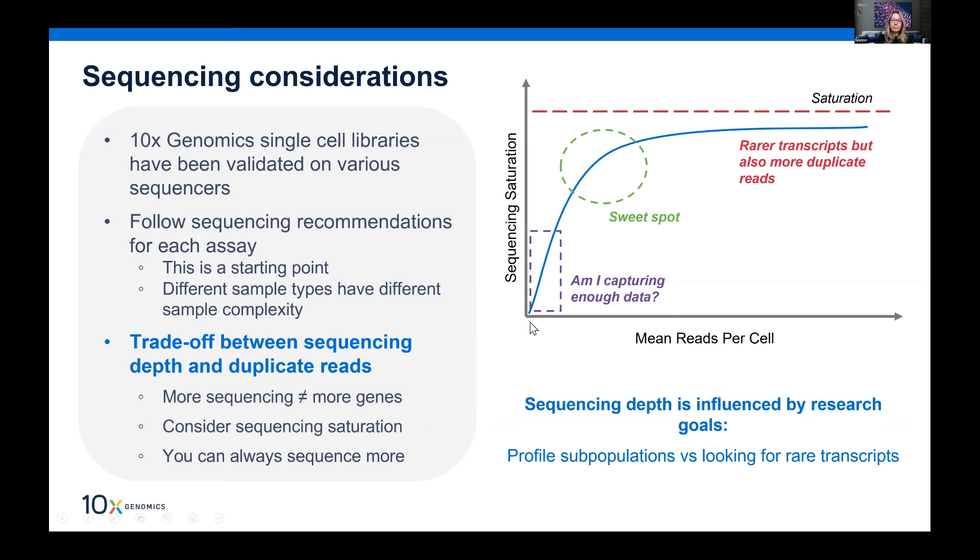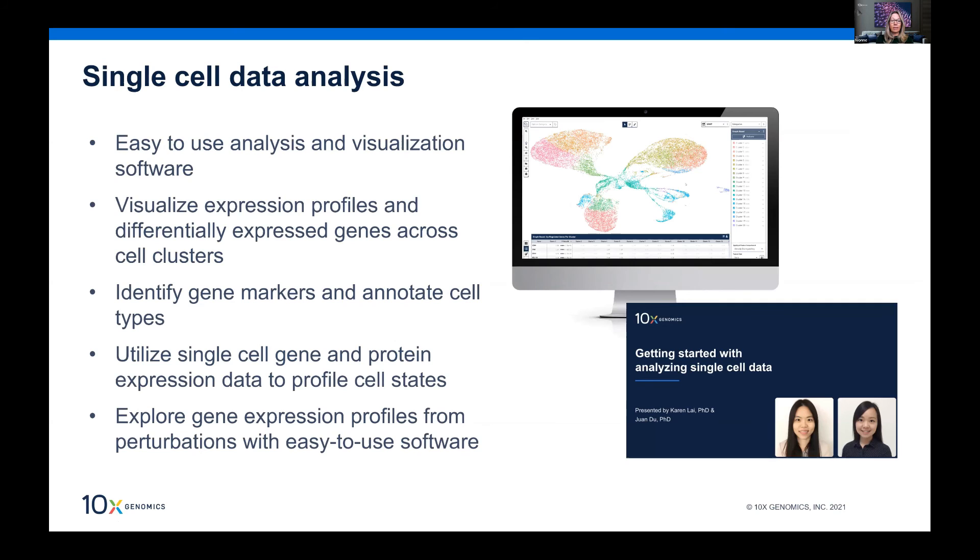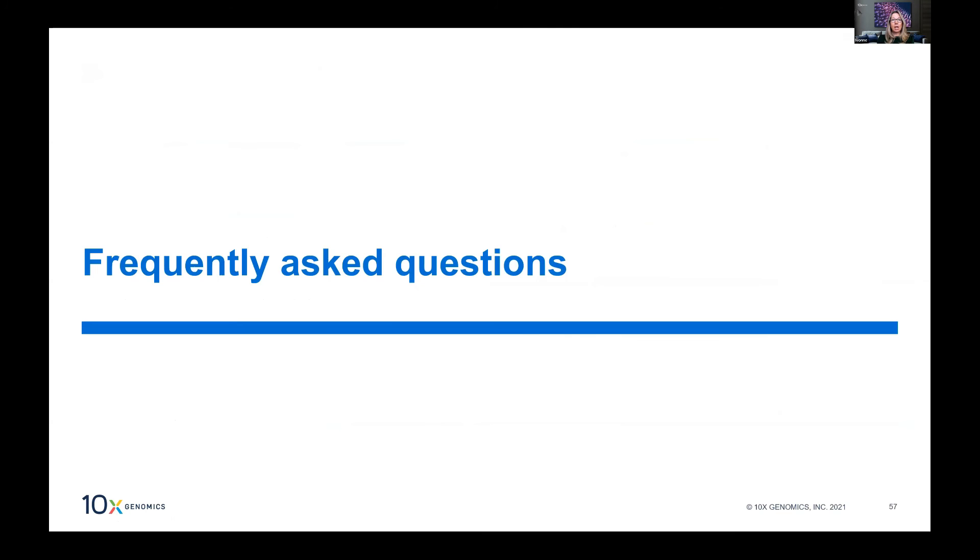We recommend running a small pilot project — a couple of samples at a specific depth — to check whether you're capturing rare transcripts, then increasing sequencing depth later if needed. On the question of how many cells to run: there is no single easy answer, but as a rule of thumb, if you're just characterizing sub-populations, one to two thousand cells tends to be enough.